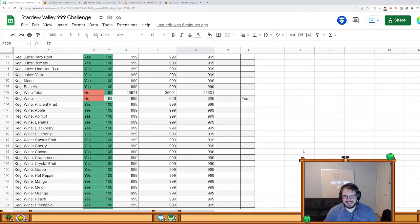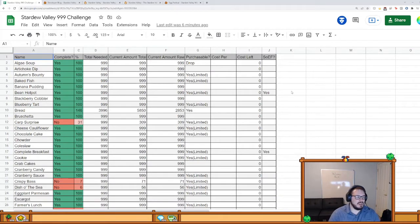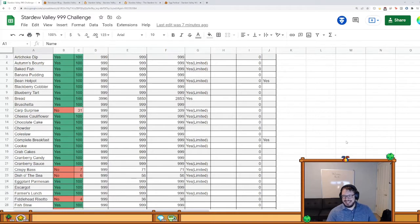Stardew is a good mix — you can watch streamers who do really cool stuff like making things look pretty, or you can watch challenge runs or speedruns. It's a really versatile game. Cooking is my current goal, going in order. Once per Stardew year I go through and fill out all of this — it's like an audit. I check all my chests and see what I have from everything.